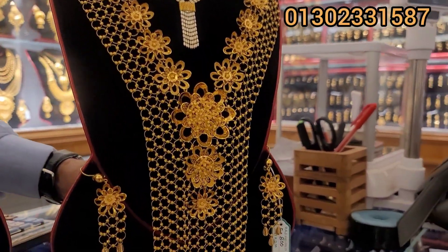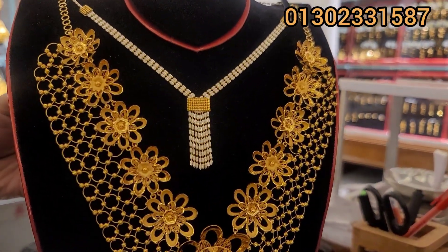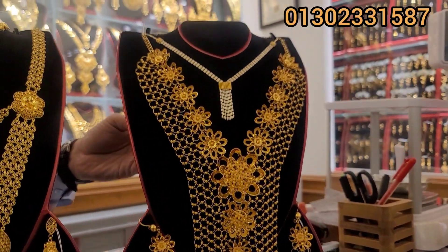First, I am going to show you a collection — a Punjabi set. The collection is pretty beautiful.